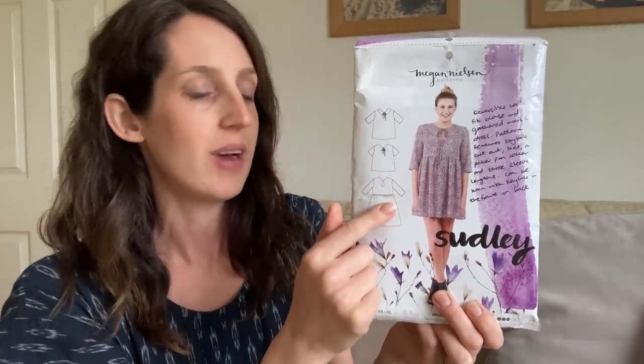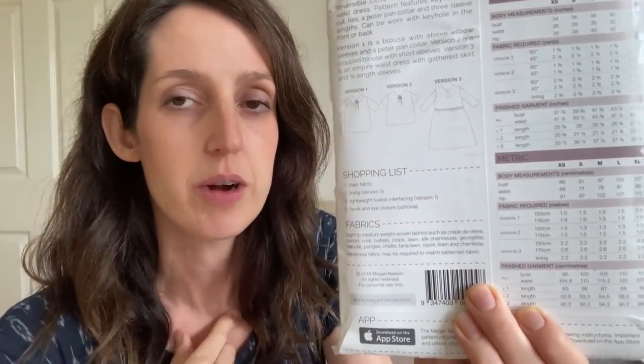I initially thought of the Wilder gown, but I made a toile in a different viscose — which I talk about in my October Makes video — and while I enjoyed sewing it, I'm not sure it's the right dress for this fabric. I also considered the Sudley dress by Megan Nielsen. I've made the blouse version before but always wanted to make the dress version. It's got a pretty keyhole detail, it's reversible, and it's quite a loose smock fit. I liked the idea, but I already have a few loose-fitting smock dresses and wasn't sure I wanted another one.